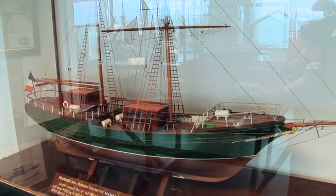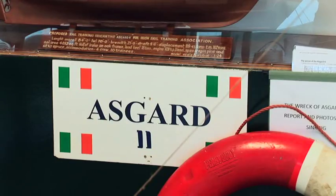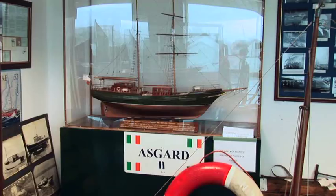Also on display is a wonderful model of Ireland's national sail training brigantine, Asgard II, and material and tools from the boat building industry of the town.